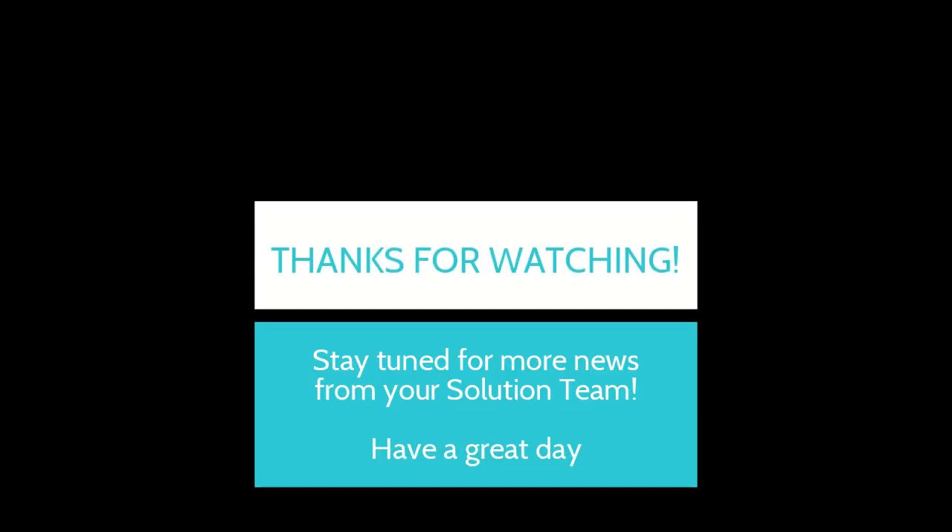That's all the tips for now. Hope you have a great rest of your day. Bye-bye.